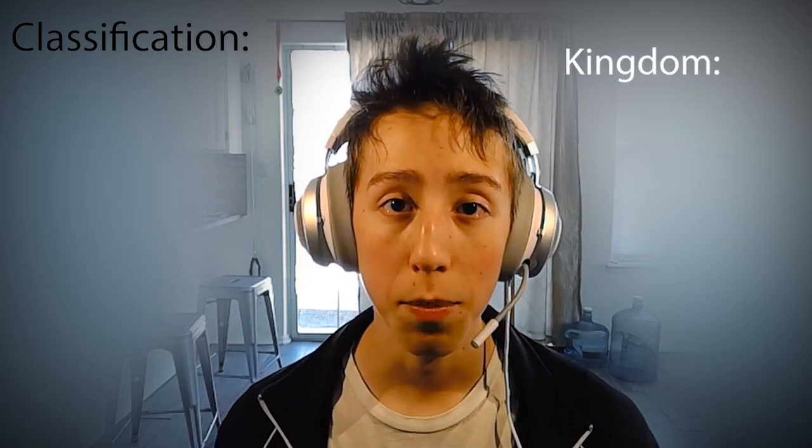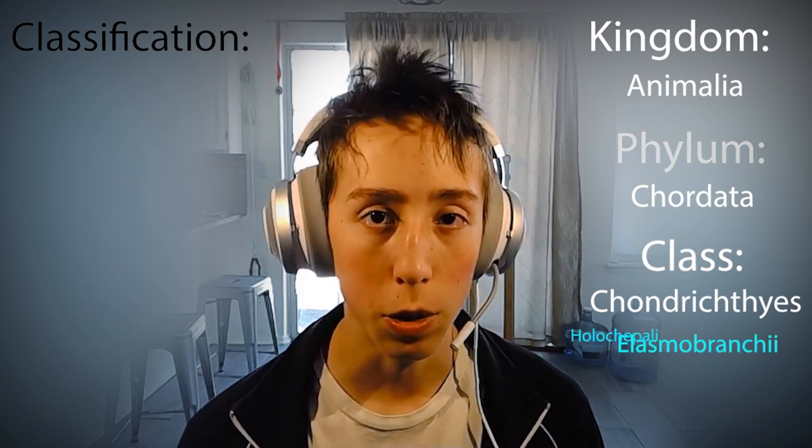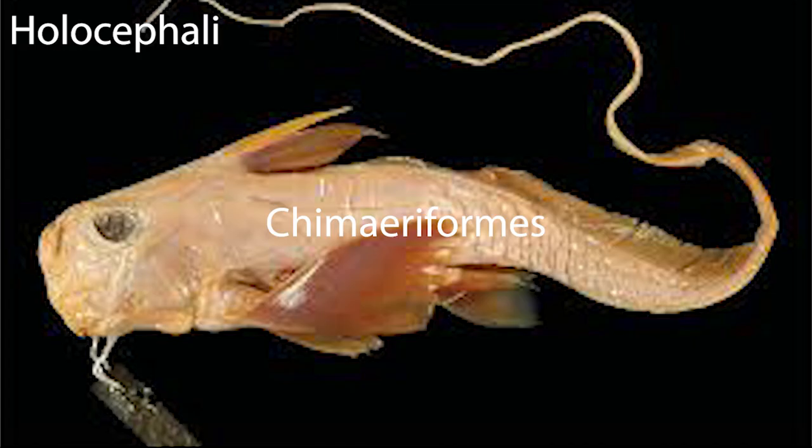Cartilaginous fish belong to the kingdom Animalia, the phylum Chordata, and to the class Chondrichthyes, which has two subclasses of Elasmobranchii and Holocephali. The subclass Elasmobranchii contains animals such as sharks, rays, skates, and sawfish, while the subclass Holocephali contains chimaeriformes, which are vastly different from Elasmobranchii.